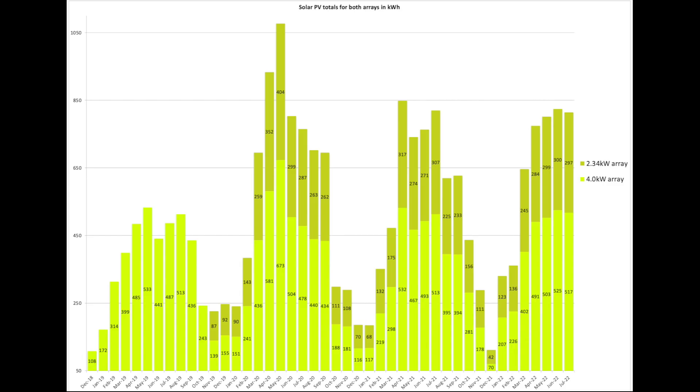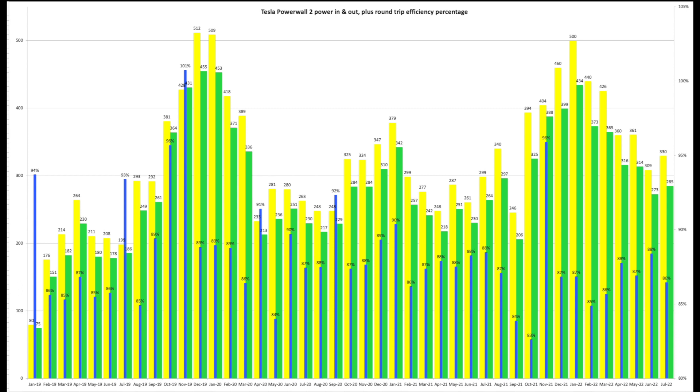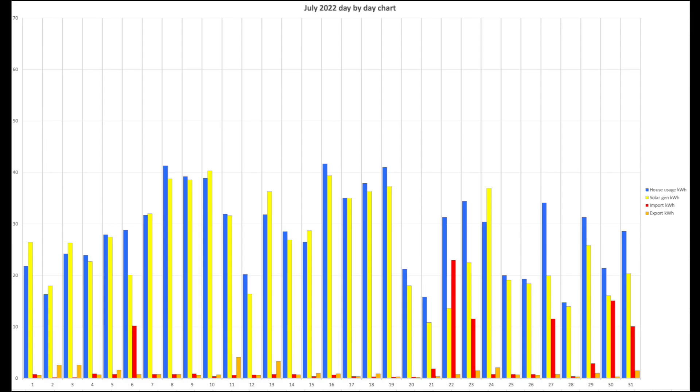Let's have a look at the split between the two arrays. The 4 kW array shows 517 for July, and the 2.34 kW array came in at 297 units. Obviously very similar to June, being that the totals were very similar. In terms of self power from the Powerwall and the solar, for the month we were 94% self powered - only 6% pull from the grid over the course of the month. Powerwall in and out: round trip efficiency came in at 86%, with 330 in and 285 out for the month.